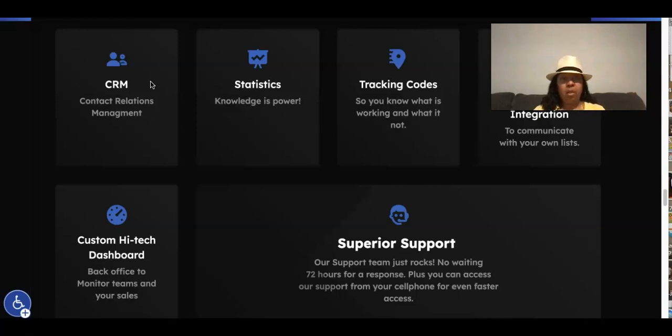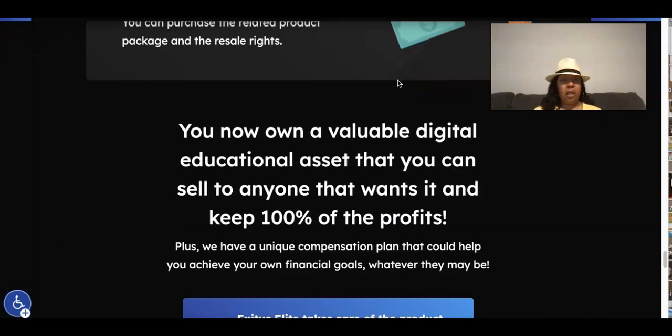You also get a website and actual valuable digital education that you can sell to anyone who wants it and keep a hundred percent of the profits. This system actually teaches you how to make money online. Let's see what's included with what we call the G250.